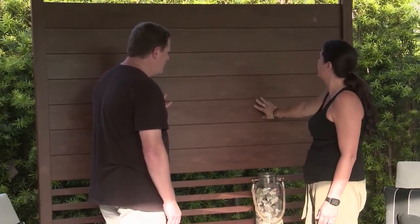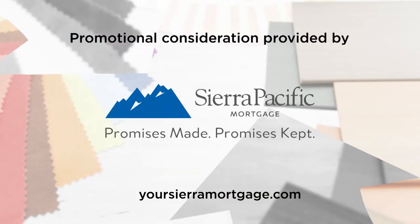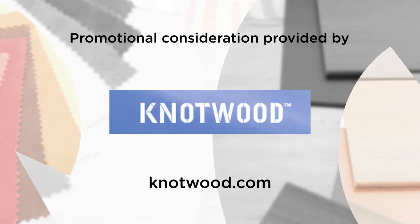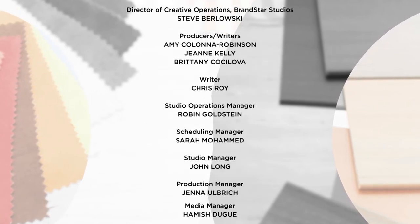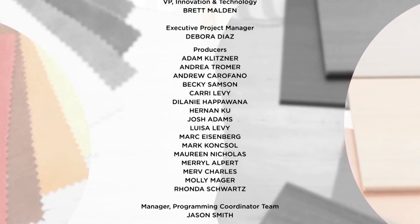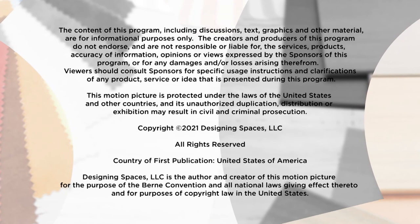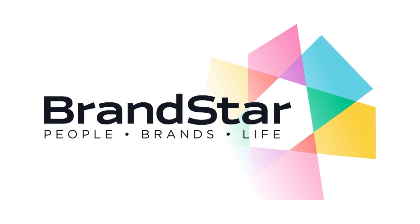For more information on anything you've seen on today's show, or to be a part of the show, go to our website DesigningSpaces.tv.